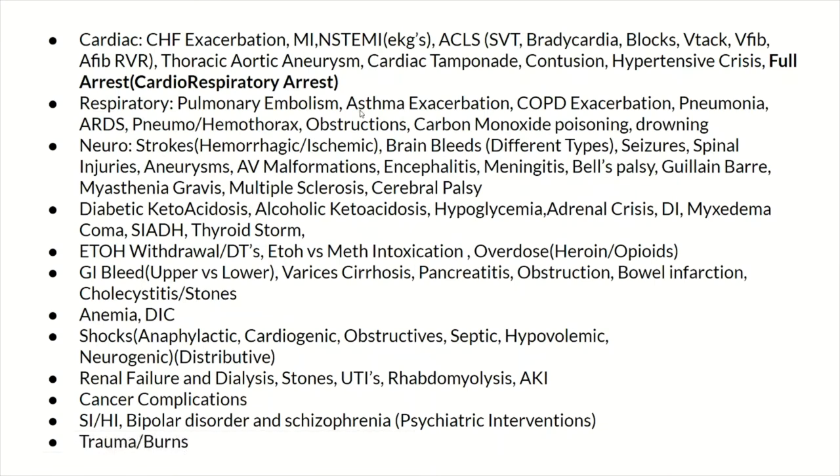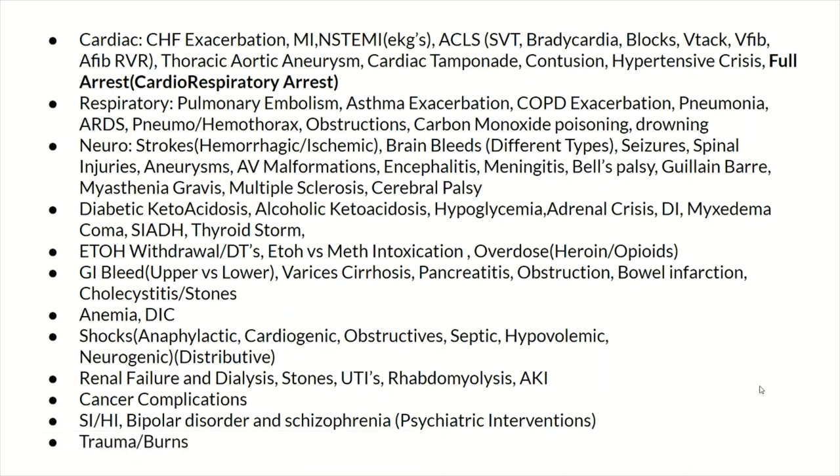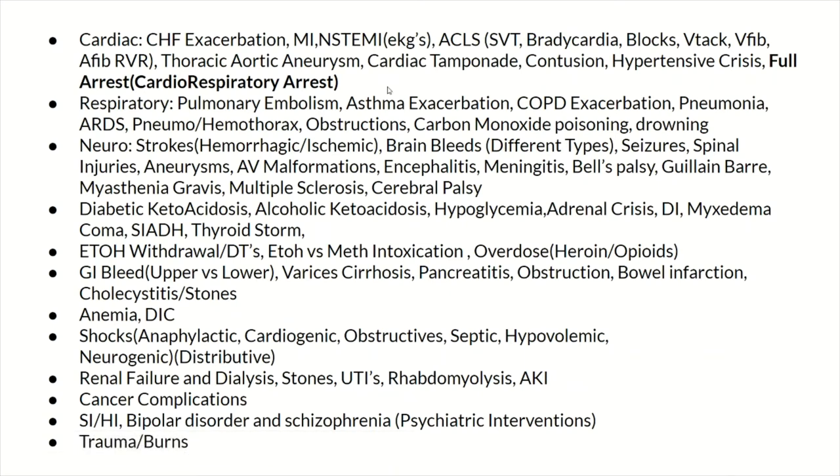Starting with cardiac — you can pause the video and look at each of these. CHF exacerbation is something you'll see repeatedly. You're going to see a lot of heart attacks and ACLS situations. Look up each of these beforehand. Know the signs and symptoms, how to differentiate them from other diseases, and how to treat and stabilize them acutely in the ER.